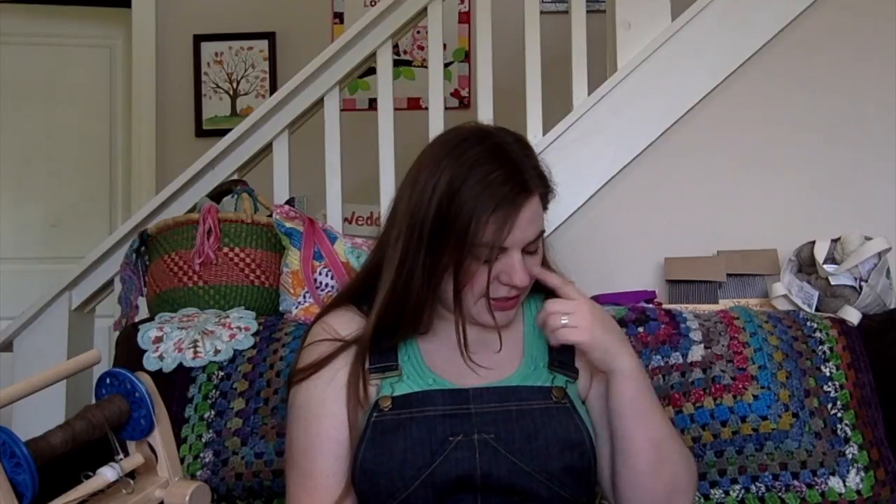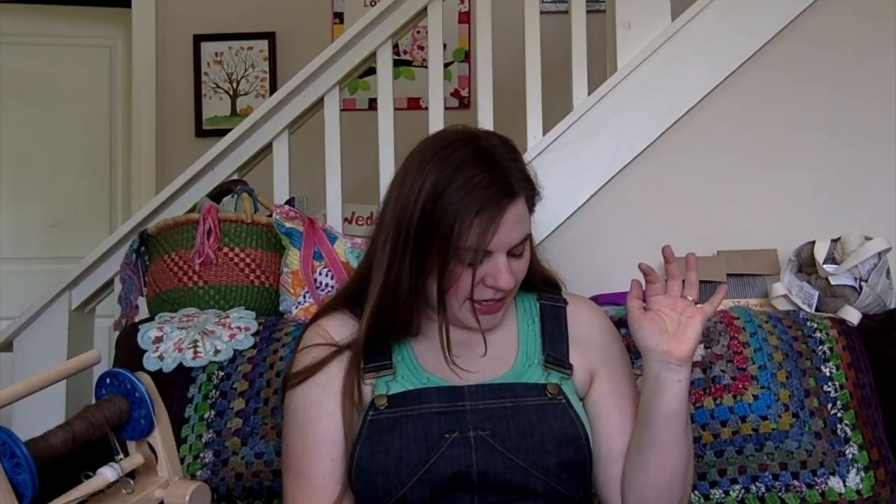I'm just going to talk about my overalls for a quick sec. Today I have knitting, spinning, crafting from the past, and some chit chat.